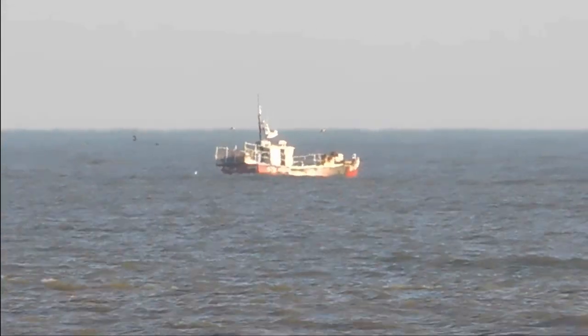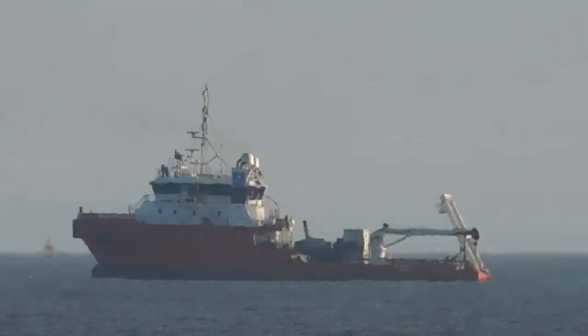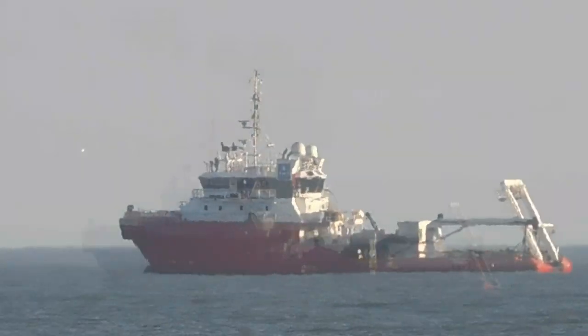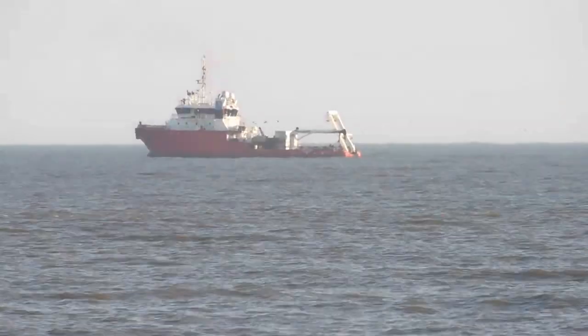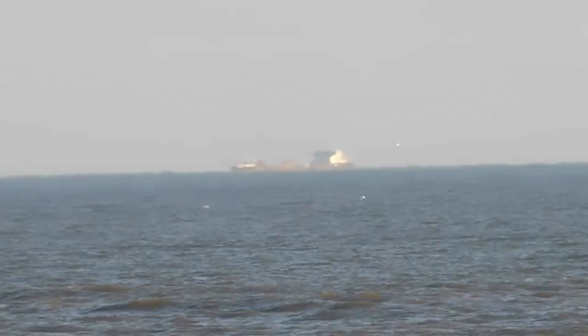From the other side of the car park you can have a proper look out to sea, and it looks like there's a fishing boat out there judging by the birds flying around it. This boat's moored not far off from shore. And there's a ship further out to sea — I don't stand a chance of seeing its name, it's so far away.